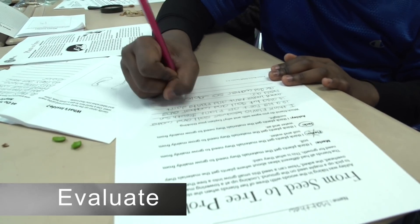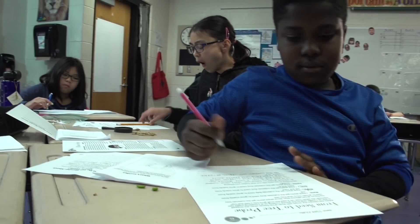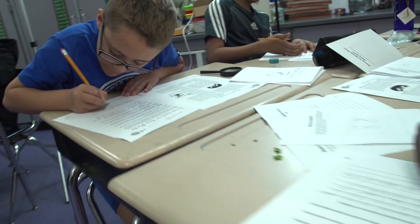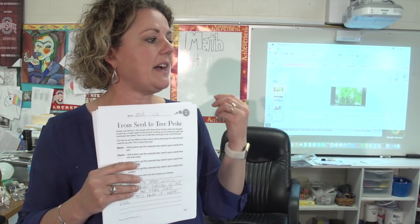At the end of the lesson, students revisit the question, 'Where does the stuff come from that makes up a maple tree?' This time, students must provide evidence from the lesson to support their answer. Students reflect on how their ideas have changed, and the teacher uses the students' written responses to assess their understandings about photosynthesis.